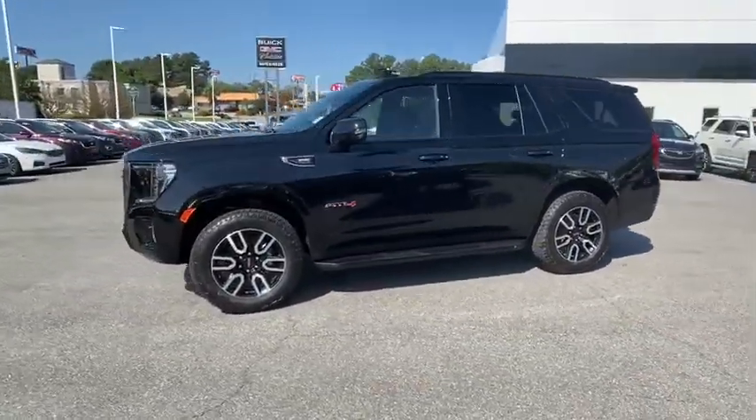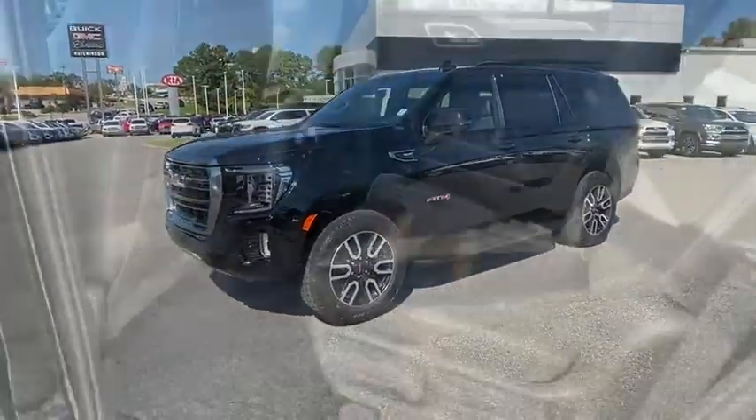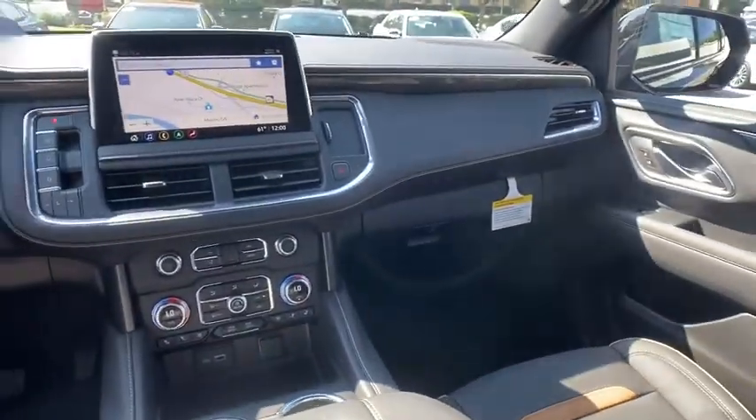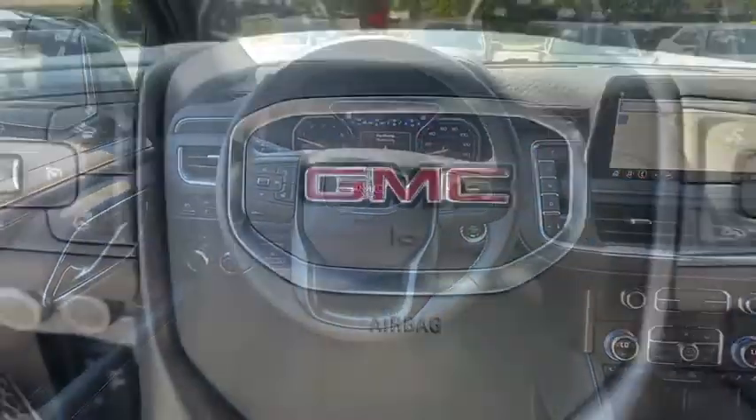Here are some of this vehicle's great options: power liftgate, traction control, power passenger seat, dual airbags, power steering, auto dimming rear view mirror, four-wheel disc brakes, universal garage door opener, and fog lights.